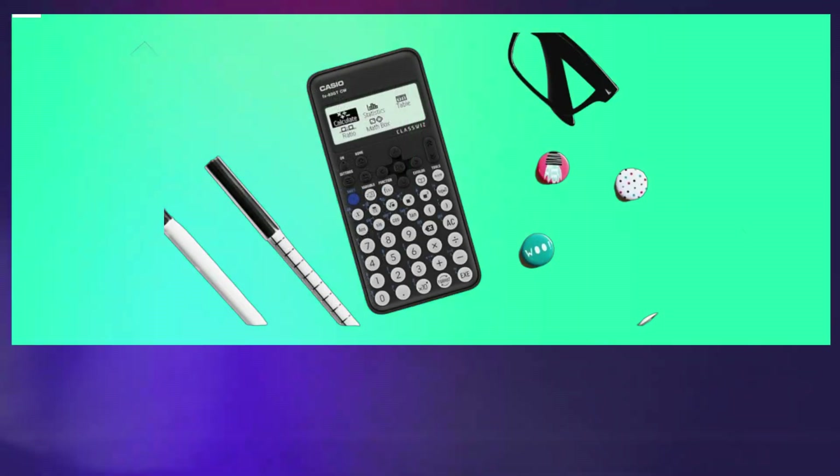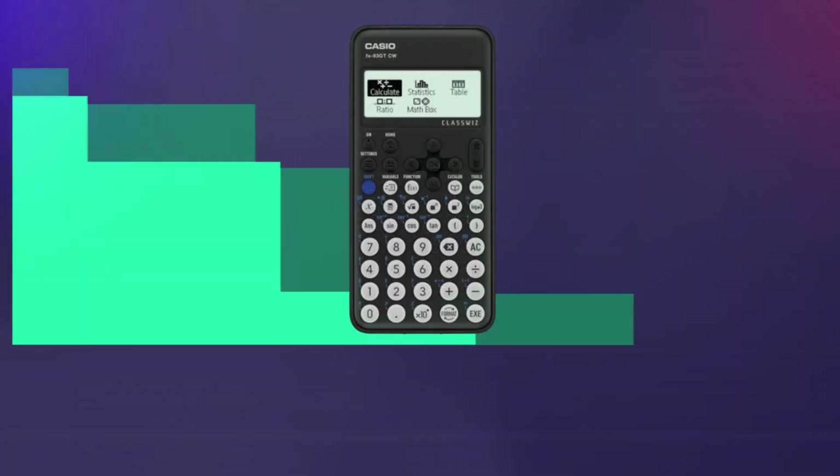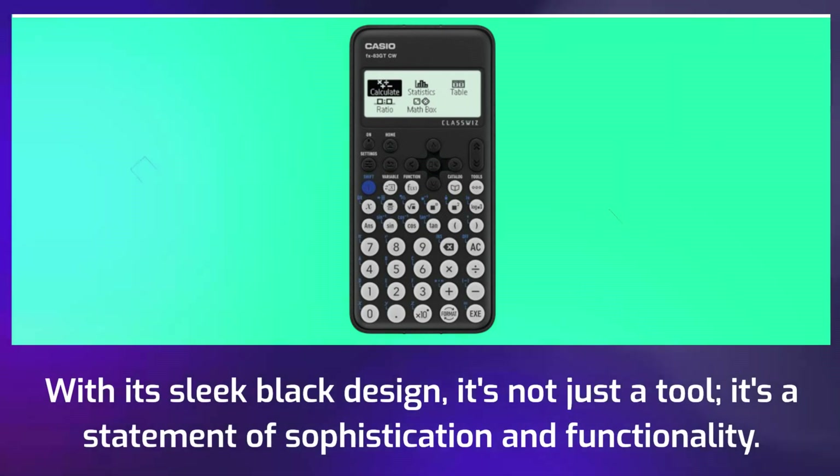Let's start with the basics. The Casio FX83GTCW is a powerful scientific calculator designed to make complex calculations a breeze. With its sleek black design, it's not just a tool — it's a statement of sophistication and functionality.